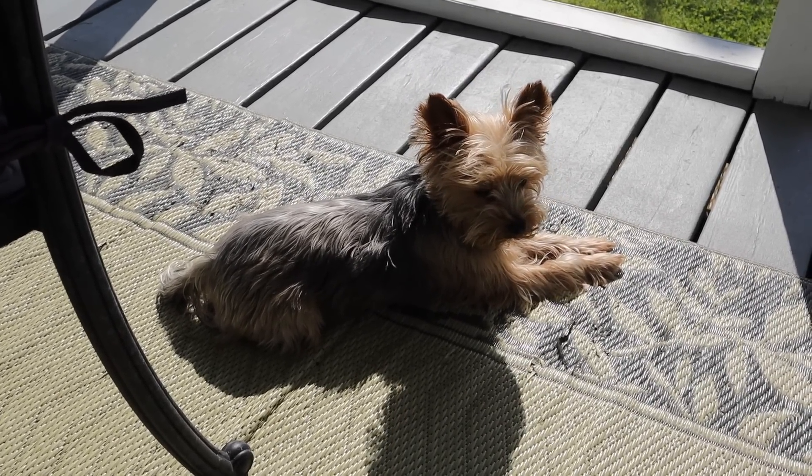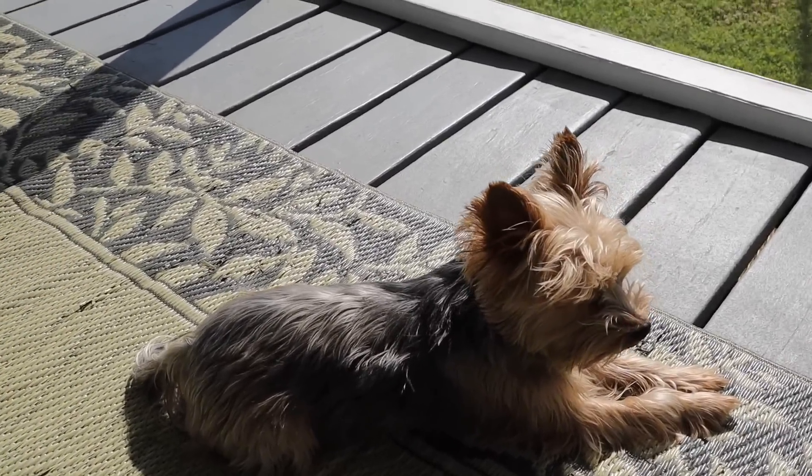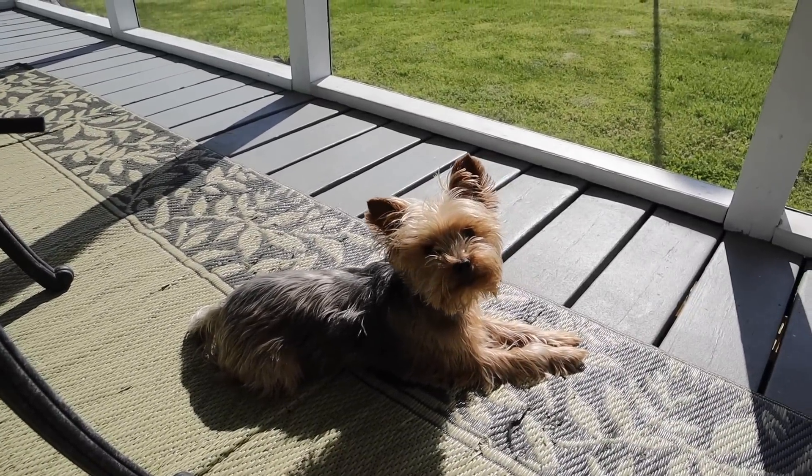Okay, bye! Check out today's partner in crime sunning it up — 75 degrees, sitting outside and loving every minute of it. Say bye-bye, Quincy!